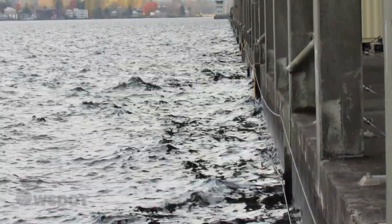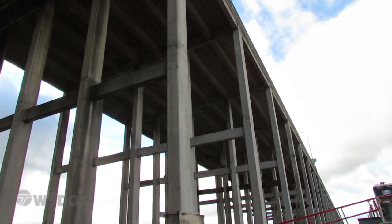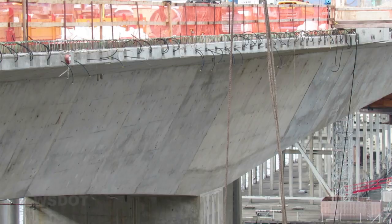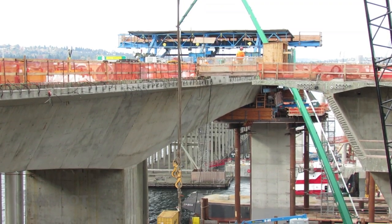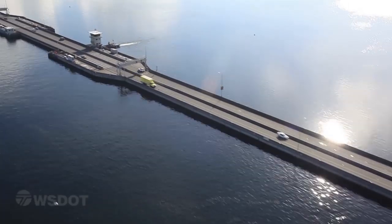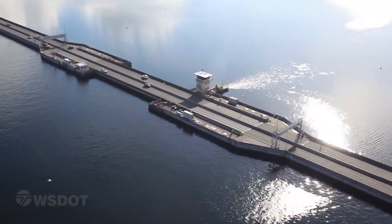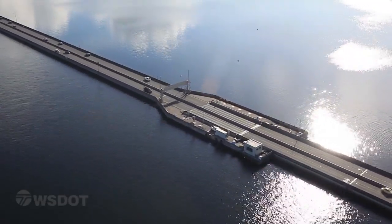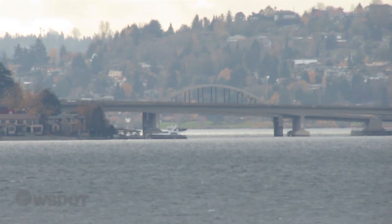Sure. So the existing 520 bridge is vulnerable to storms and earthquakes. With this operation, we're building a new floating bridge to replace the existing structure. The new bridge will accommodate 89 mile per hour winds designed up to the current earthquake standards. The old bridge also has a mid-span opening that will go away with the new structure — we'll no longer need that. We'll be able to accommodate sailboats and boats up to 70 feet high, the same design standards as the I-90 bridge.